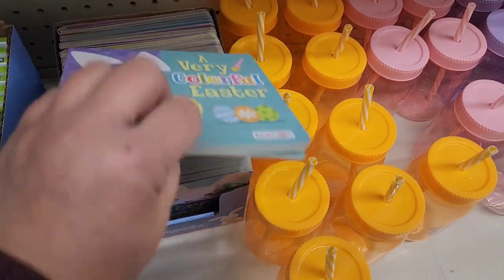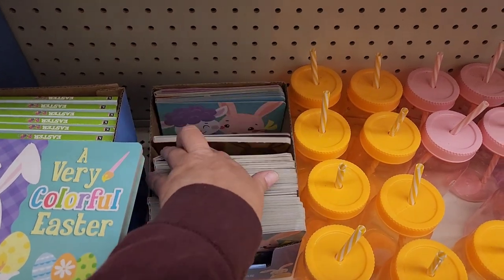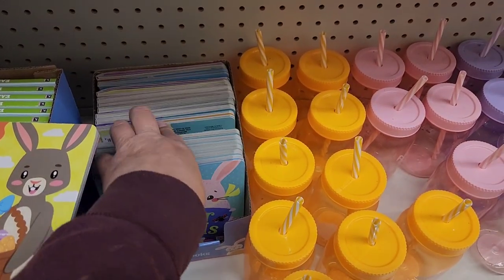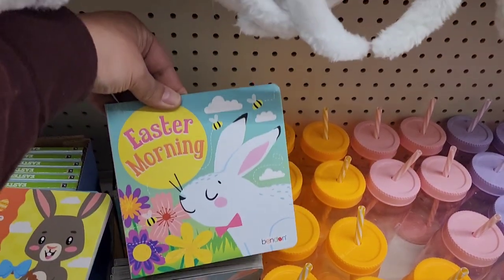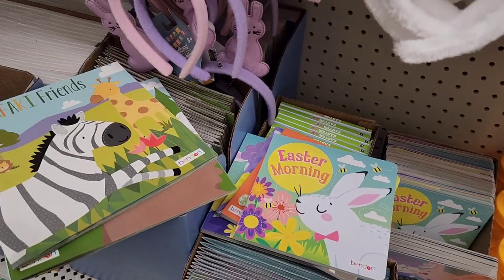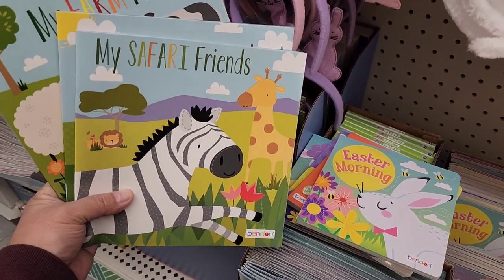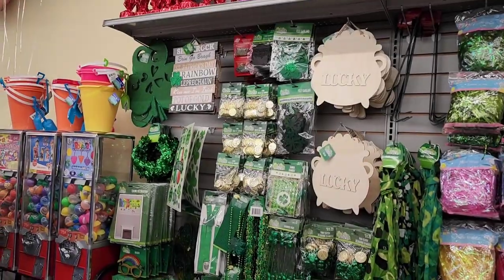They have more books down here — 'Easter Friends,' a very colorful Easter, 'Easter Bunnies Big Day,' and 'Easter Morning.' You guys, if you have little children, grandchildren, nieces, or nephews, these are going to be great Easter basket stuffers.